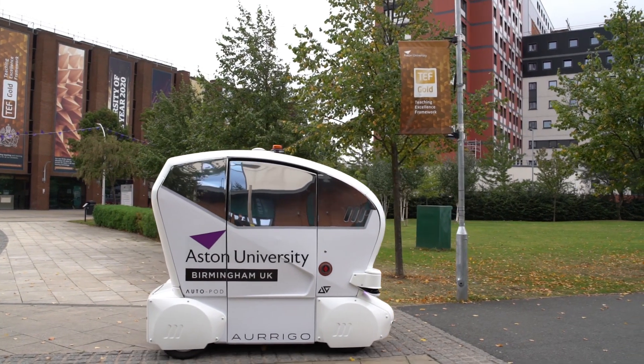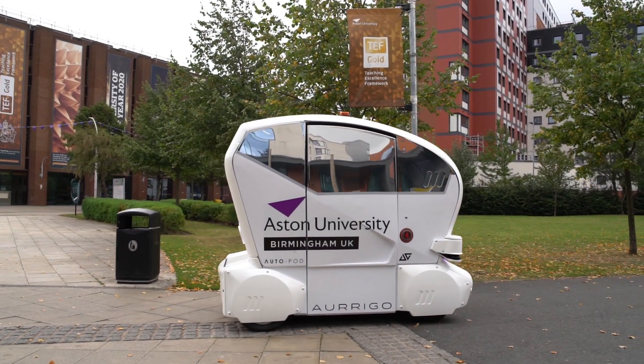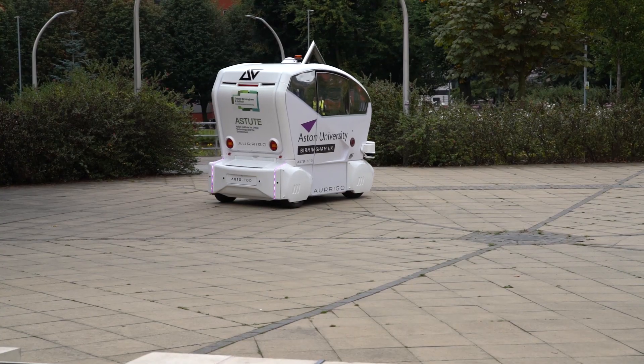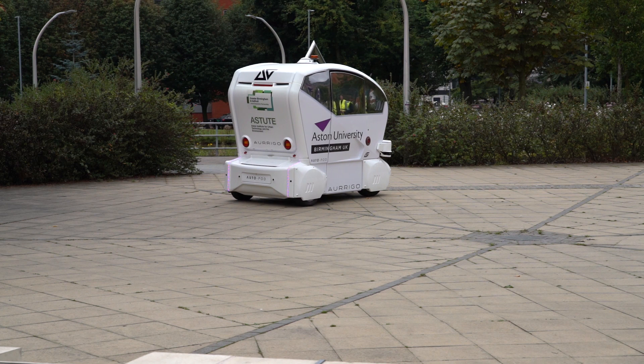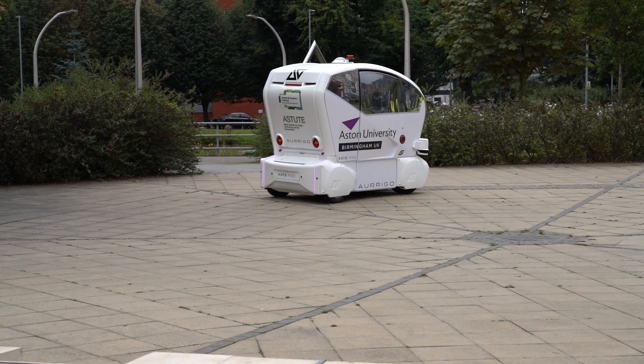From a research perspective, it's a platform on which we can investigate a number of areas that are of interest to Aston. That includes artificial intelligence and machine vision, and it allows us to do it in a real world environment rather than in the laboratory.